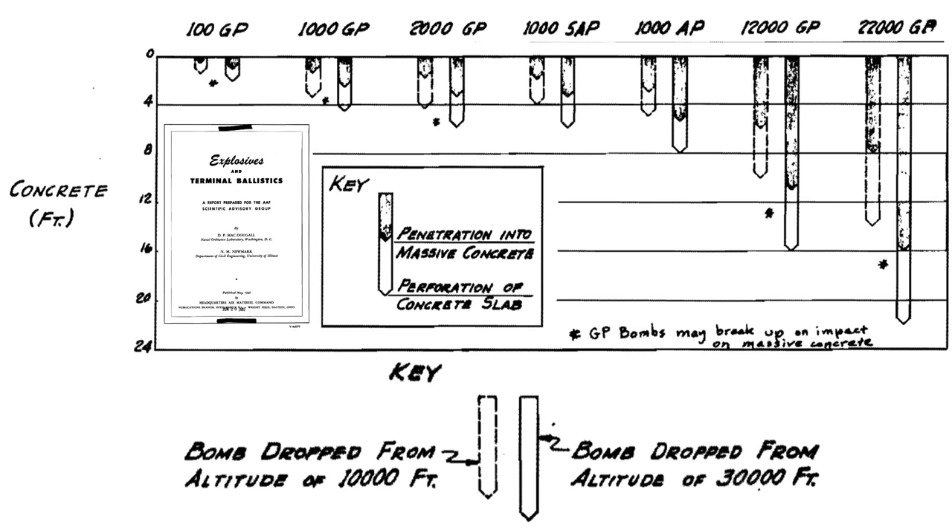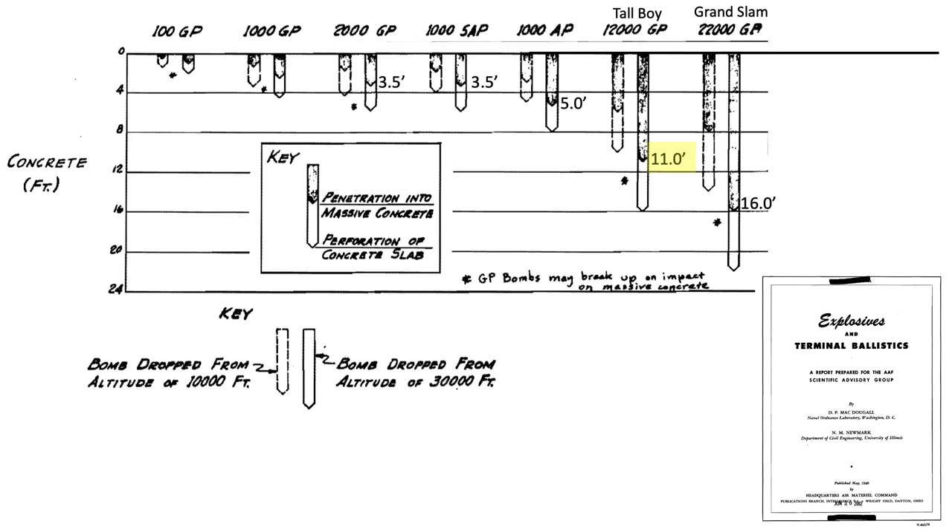The maximum reinforced concrete penetration of various bombs is shown on this image from a May 1946 Army Air Force Scientific Advisory Board document titled 'Explosives and Terminal Ballistics.' The upper x-axis is the weight class and type of bomb; the y-axis is the depth of either concrete penetration or perforation in feet. The drop bars in the body of the chart are for bomb release altitudes of either 10,000 or 30,000 feet. If dropped from 30,000 feet, the Tallboy bomb will penetrate around 11 feet of concrete.